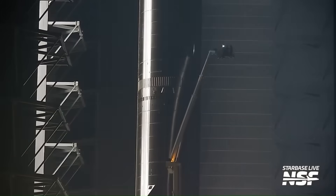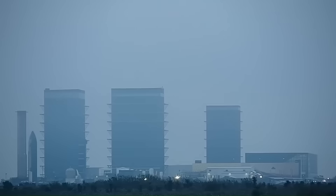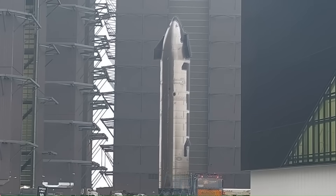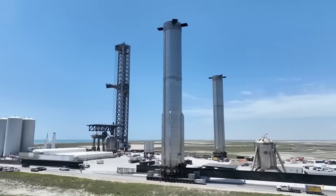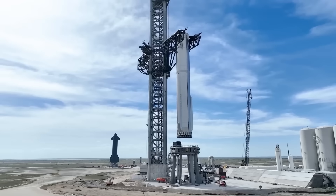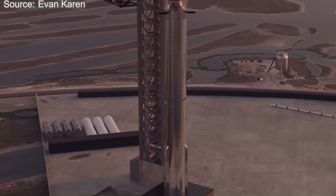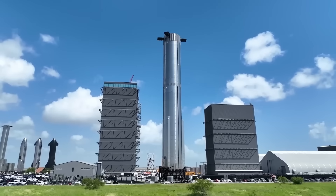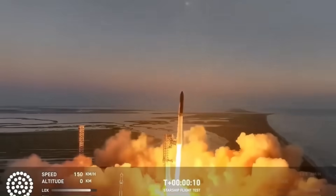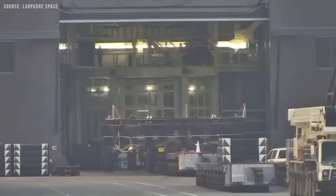The record-setting pace began the moment Booster 15 was confirmed for the next flight. The rollout, pad integration, and full-duration static fire were all locked in far earlier than anyone expected. Normally, after a Starship flight, the schedule looks something like this: two to three weeks for pad repairs, at least another week to position and connect the next booster, and then one or two weeks for testing before the first static fire — an average of five to six weeks before a booster is even test-fired. This time, SpaceX did it in just 12 days from the previous launch, roughly three times faster than their own best pace so far. A major factor in this speed is the reuse of flight-proven hardware: Booster 15 had already completed a full mission during Flight 8.